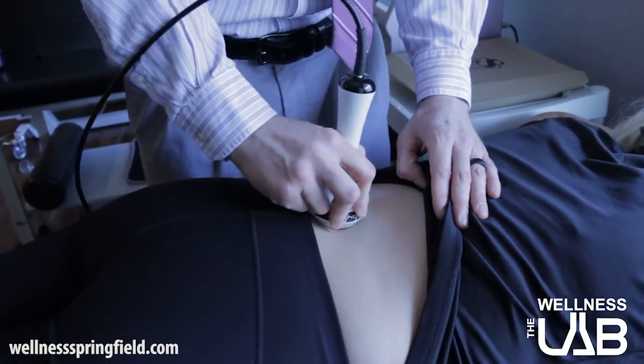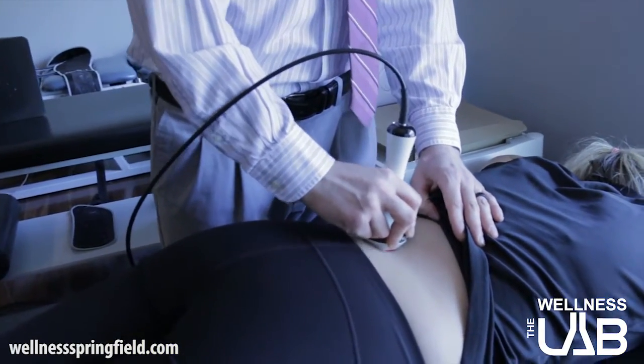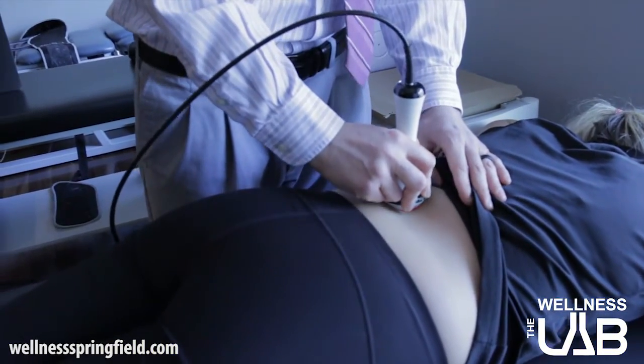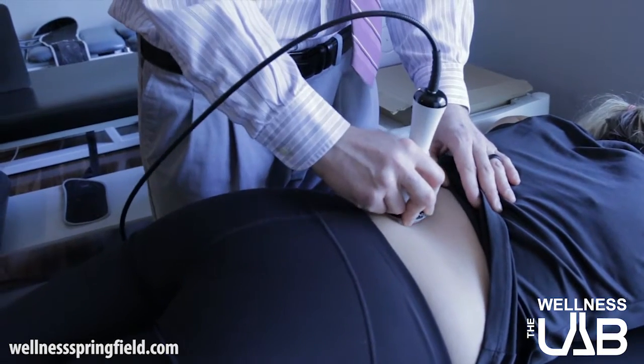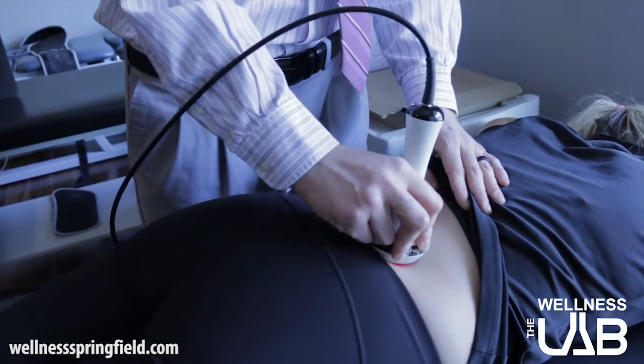With this, you will feel a slight difference after just one visit — that nice warming sensation. But typically, in addition to a chiropractic care plan, we'll set the patient up on an individual care plan for the laser sessions as well.